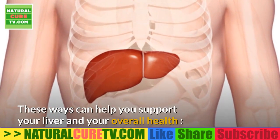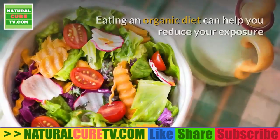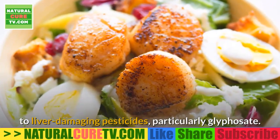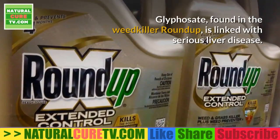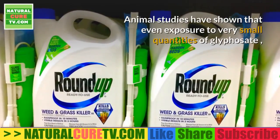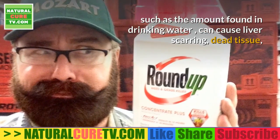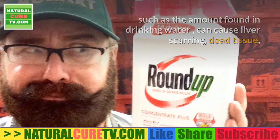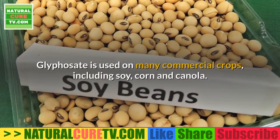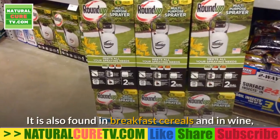These ways can help you support your liver and your overall health. Reduce liver inflammation with an organic diet. Eating an organic diet can help you reduce your exposure to liver-damaging pesticides, particularly glyphosate. Glyphosate, found in the weed killer Roundup, is linked with serious liver disease. Animal studies have shown that even exposure to very small quantities of glyphosate — such as the amount found in drinking water — can cause liver scarring, dead tissue, disturbances in fat metabolism, and damage to cell mitochondria.